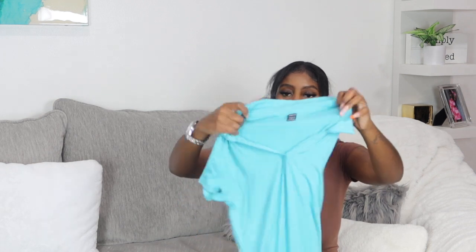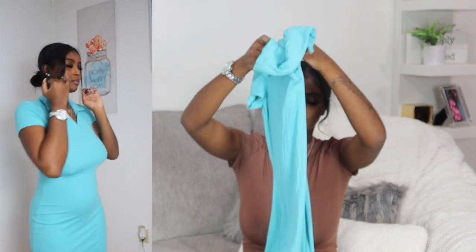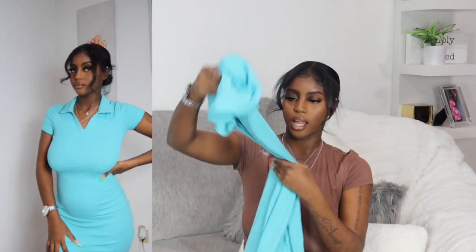Starting off we have this brown dress — super long, cute, fitted. Love this dress, got it in size small. The last thing from SHEIN is this blue polo-style dress with a collar. It's open in the front like a little midi dress. I love the color. I don't know what it is about dresses but I've really been feeling them lately and buying them up.